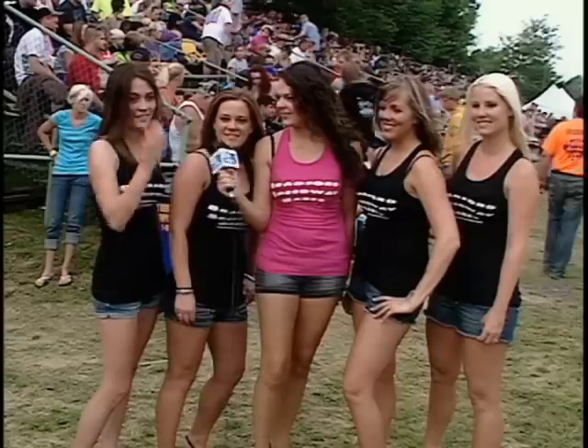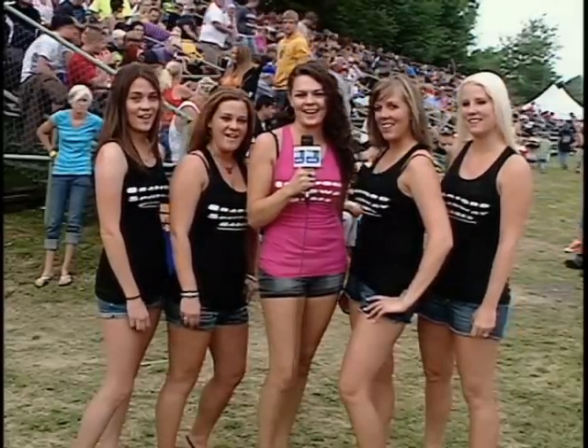Hi, we're the Bradford Speedway Babes. I'm Tiffany. I'm Scarlett. I'm Shannon. I'm Kelsey. And I'm Kaylee. And you're watching Pit Pass on WHVL.